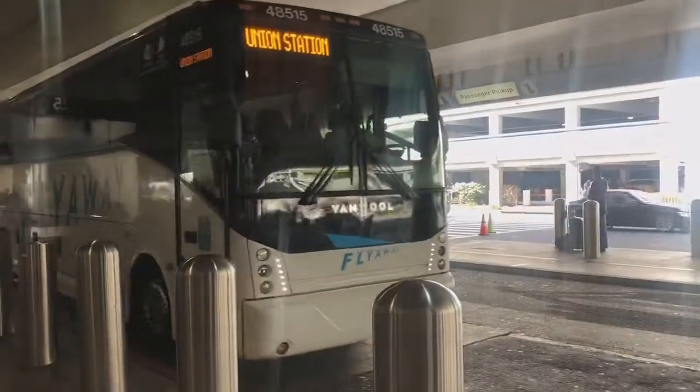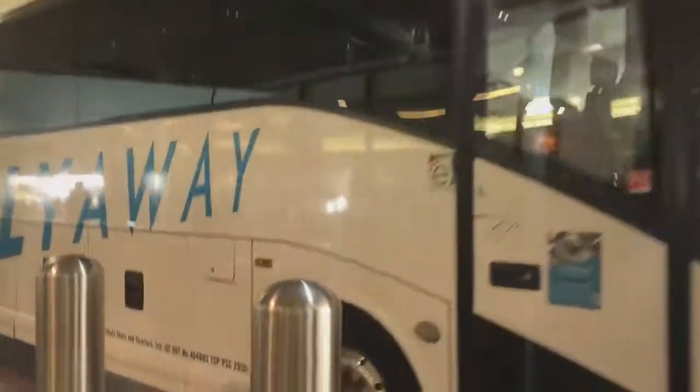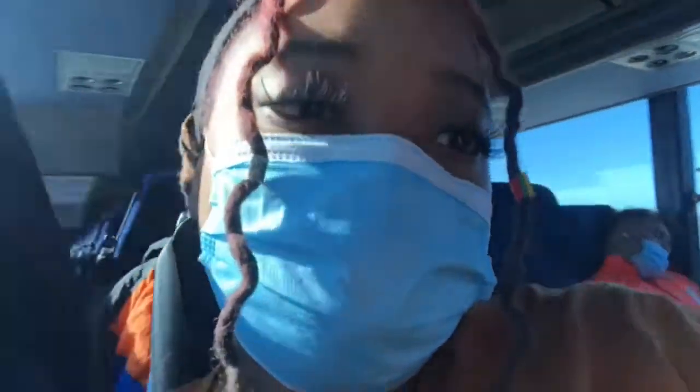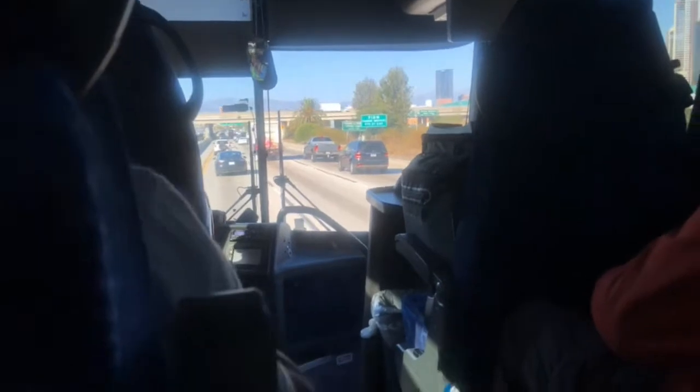Every time I come to LA, I always hop on the FlyAway bus. To get to the FlyAway bus I usually just go down to Terminal 5 and hop on the bus, then I take that 20–30 minute ride depending on traffic down to Union Station. Anywhere I've been three or more times I call it my city, so back in LA.